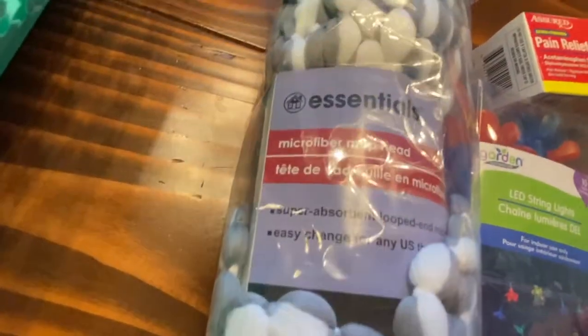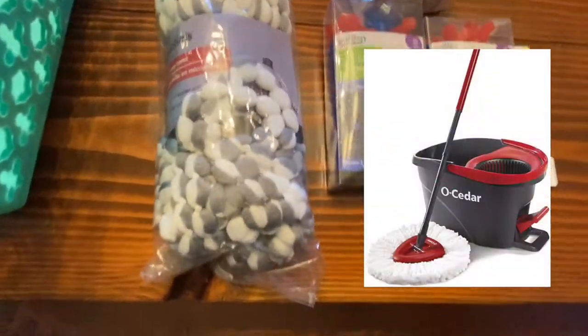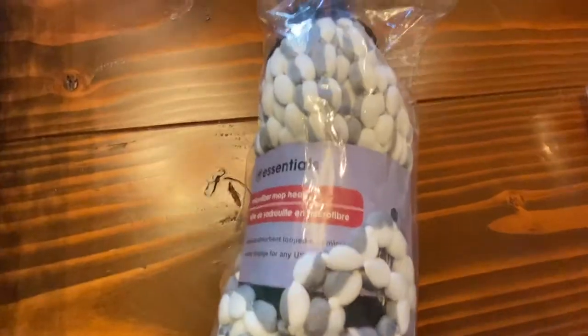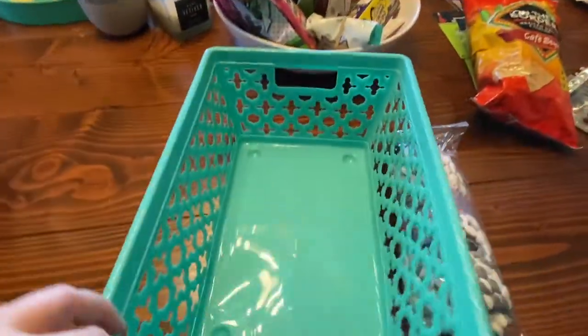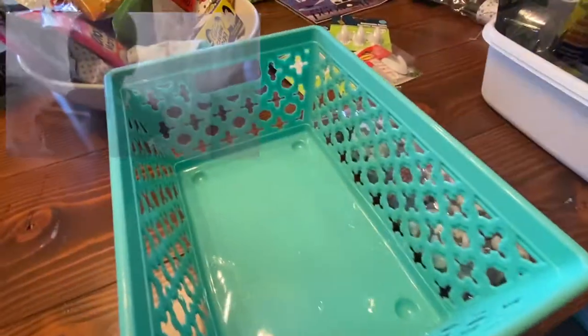I got another mop head — a microfiber one. We use the spin mop which is a different shape, but I thought it was good to have for non-spin mopping. And more bins — good God, how many dollars have I spent on bins? Quite a few. I just love bins and feel like I have a lot of uses for them.